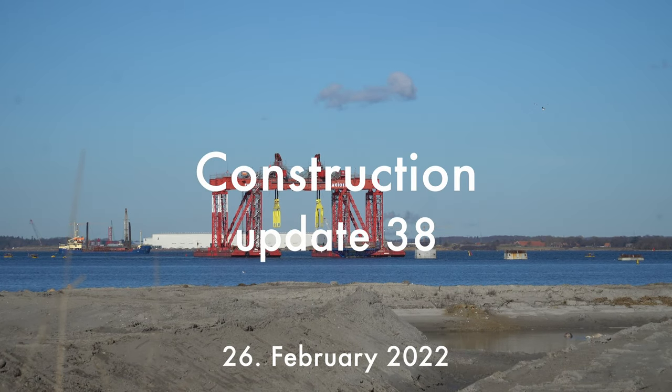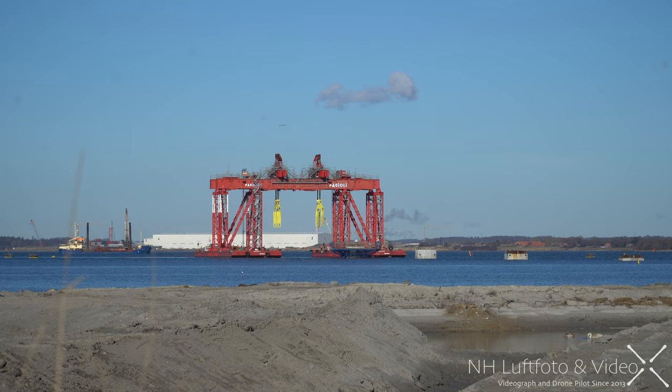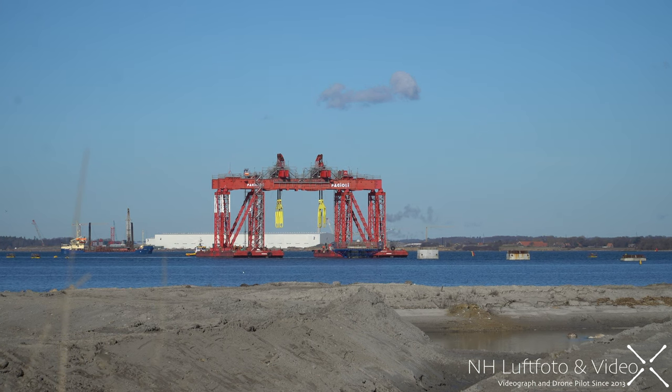Welcome to construction update number 38 here from the new Storstrøms bridge. We are once again on Falster, and right now a bridge pillar is on its way. So let's take the drone in there and have a closer look.